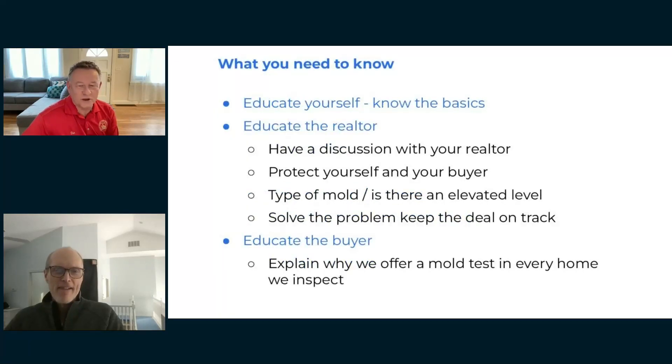Solve the problem and keep the deal on track. The first thing I tell a new realtor is: I don't kill deals — the house kills deals. You don't want to overemphasize and make it sound like they're going to die or their structure is in bad shape. In most cases it's not. But keep the deal on track, and then educate your buyer.